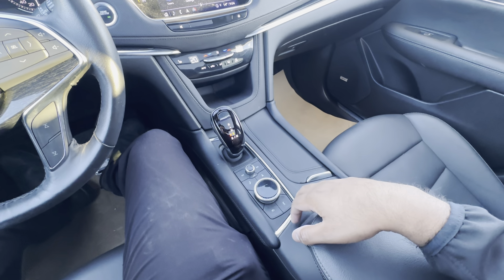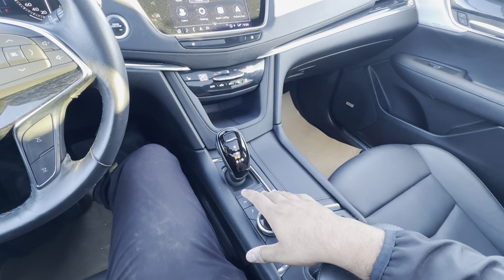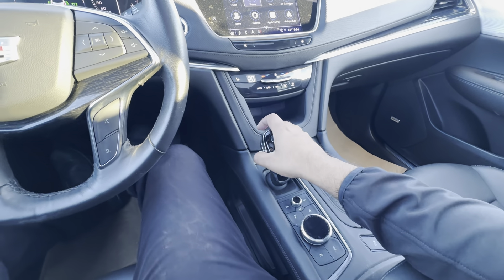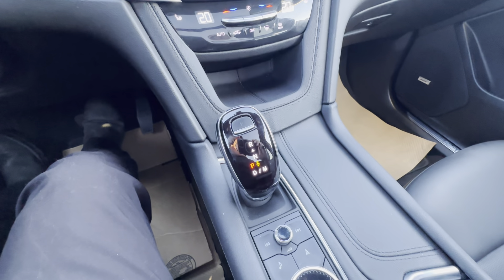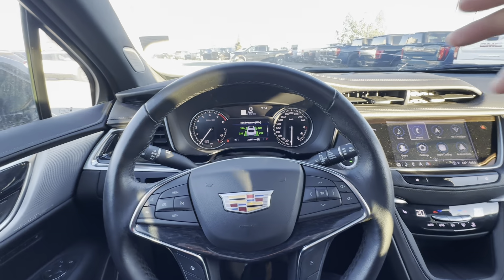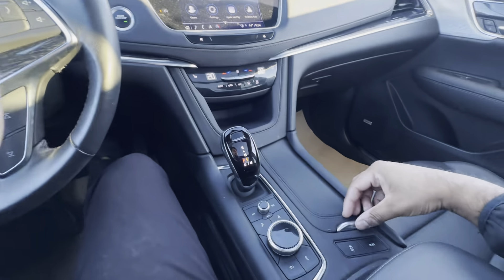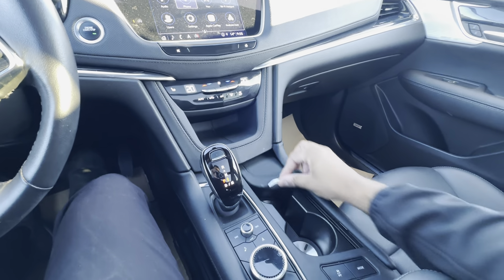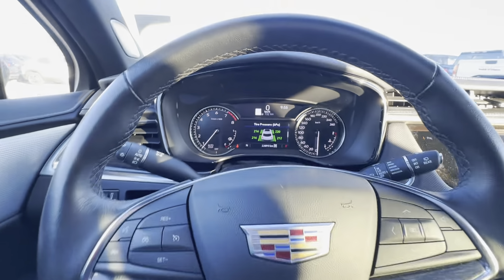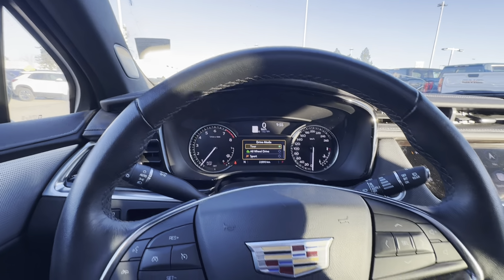Let's talk about this infotainment screen. It is a touch screen — very responsive and easy to use. However, if you're someone that doesn't like fingerprints on their gloss black touch screen, you do have physical controls here with shortcuts around it for music, navigation, your back button, and your phone button. You also have a volume knob located right here and buttons to skip tracks to the right and left of that. Ahead of that, you have your electronic shifter.